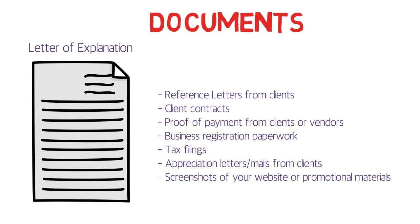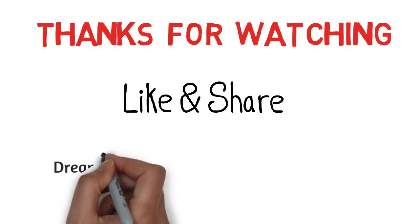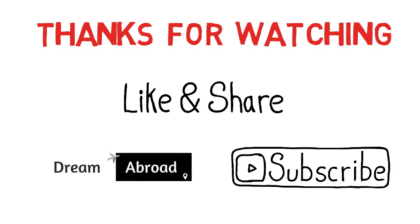These are the documents that can prove your job duties, payments, and NOC code work. Remember, provide as many documents as you can — all of them will support your case. Other documents like medical certificates and proof of funds remain the same; this guidance is specifically about the reference letter challenge that freelancers face. Thank you for watching — please click like and subscribe to my channel.